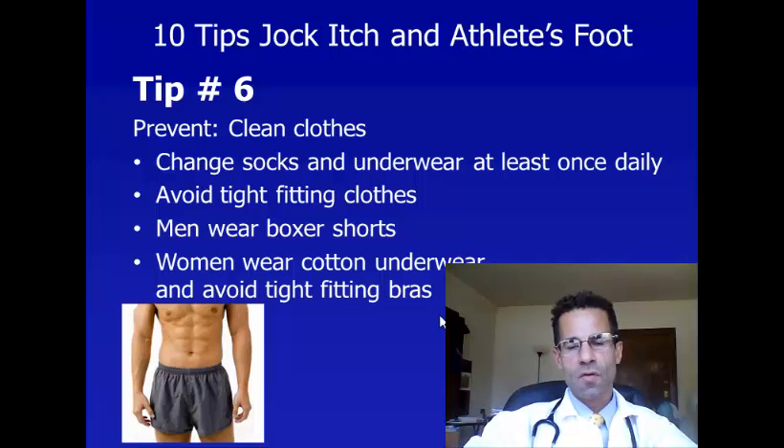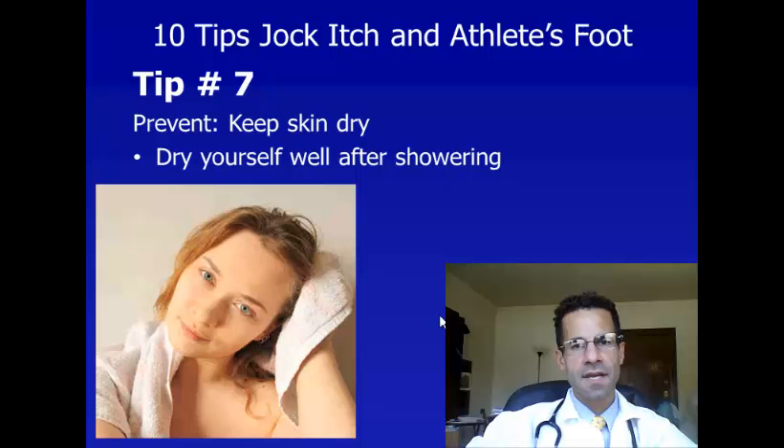Tip number six to prevent jock itch is wear clean clothes. Change your socks and underwear at least once a day and avoid tight-fitting clothing that can trap sweat. Men should wear boxer shorts and women should wear cotton underwear and avoid tight-fitting bras.